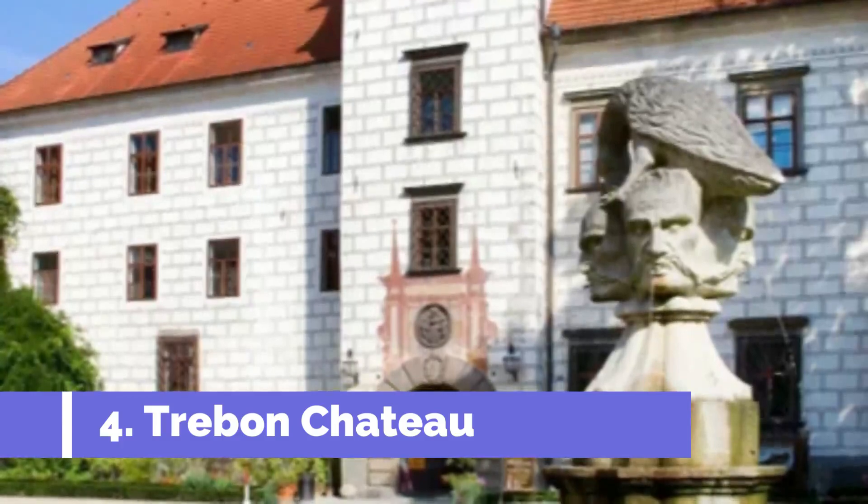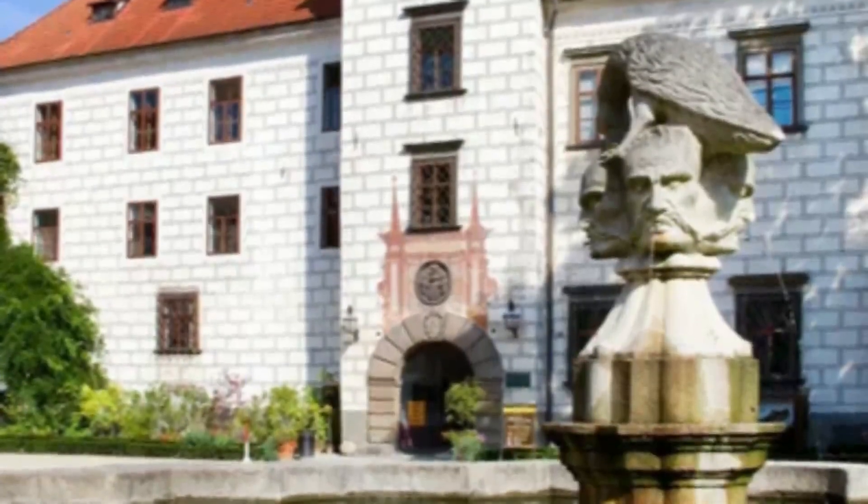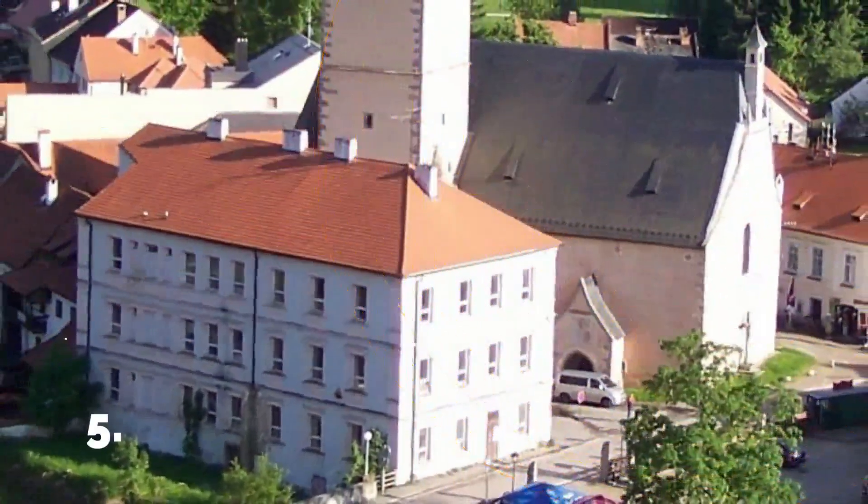Since its construction, Trebon Chateau has been heavily influenced by Renaissance and Baroque architectural styles.